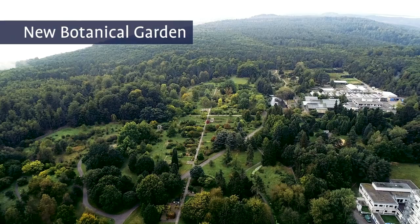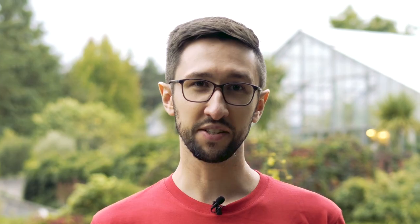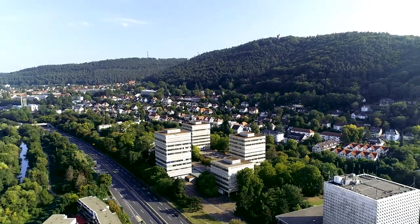Even if you don't study the Natural Sciences, it's still worthwhile to come and visit the Lahnberger campus. Here we are at the New Botanical Garden. You can take a walk around, relax, and check out some exotic plants. And if you like, you can go for a hike around here.